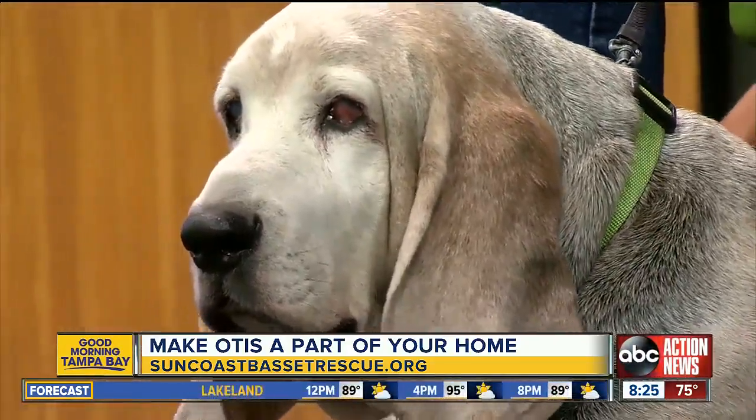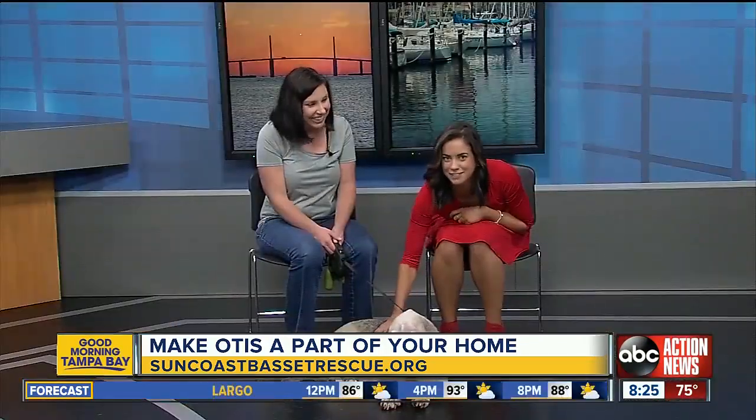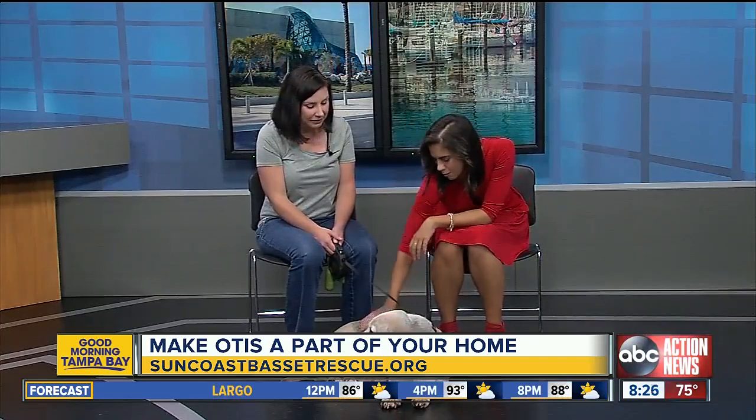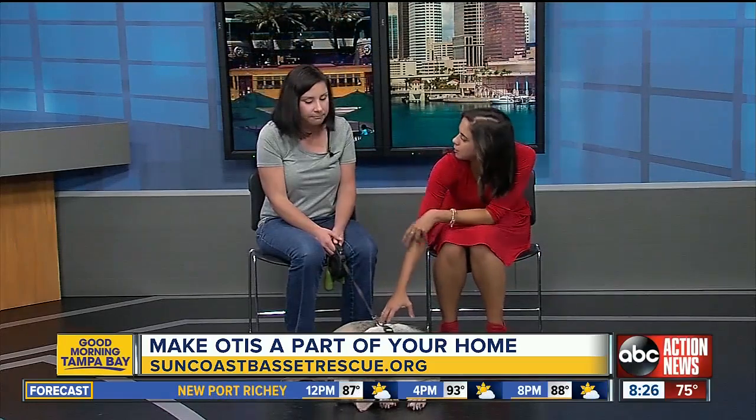He is just such a sweetheart, very sweet. And his ears are pretty much as big as his face, which is so cute. For people who have never had a Basset hound before, is there anything they need to know about their temperament, behaviors, or anything like that?